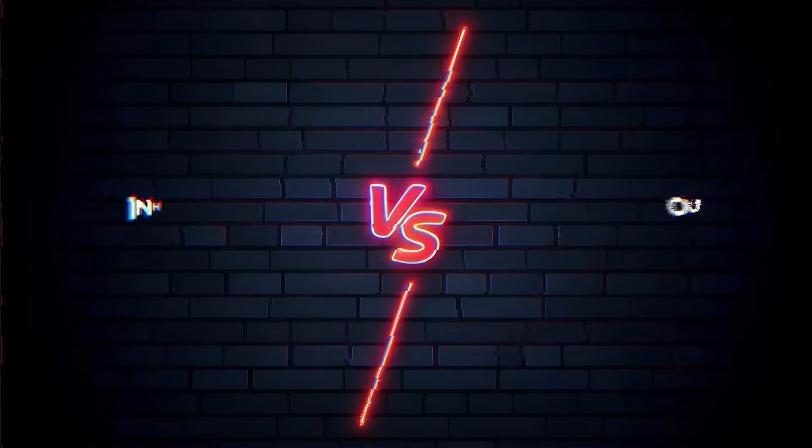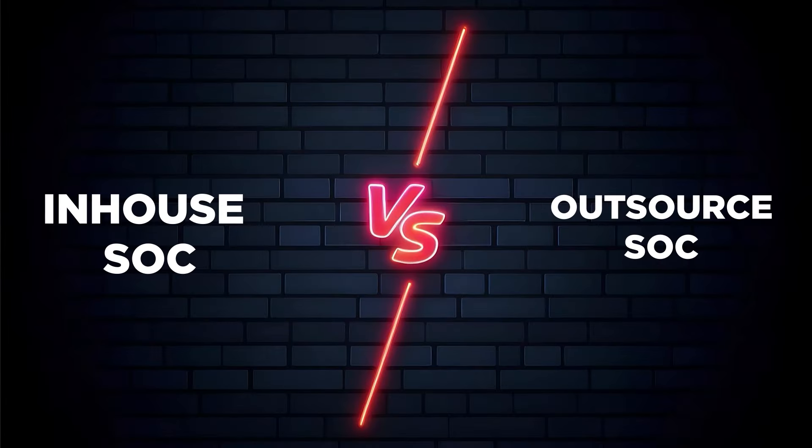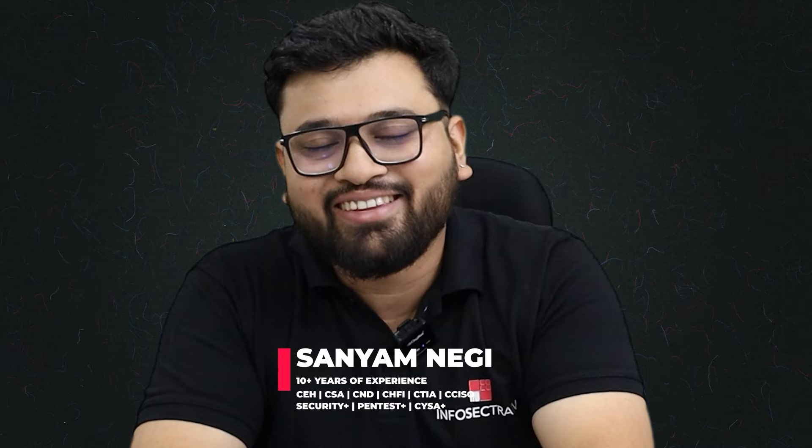We have already discussed about SOC, but do you know what is in-house SOC and what is outsource SOC? Hi, this is Saim from Infosec Train, and today we'll discuss about in-house SOC and outsource SOC.